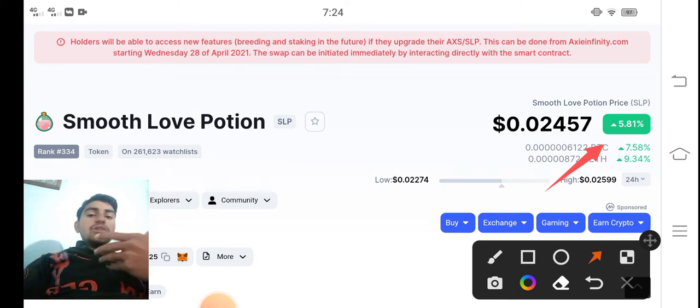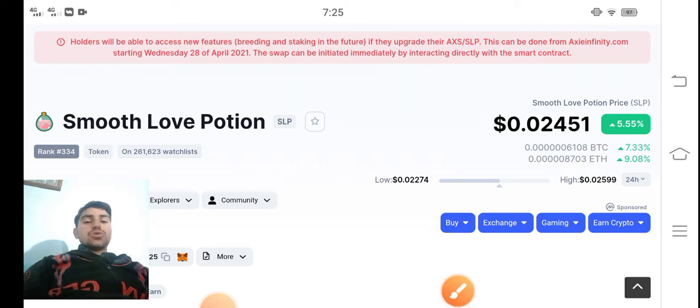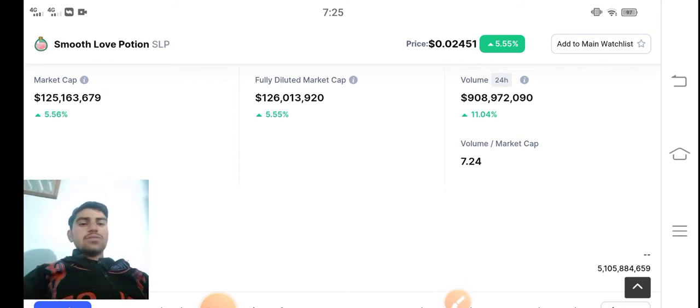That's really big and good news for all SLP holders. On the other side, if you look here, the current price of SLP Smooth Love Potion is $0.02451 USD. And the 24-hour trading volume — oh my god, it's going amazing — is also up 11.04%.